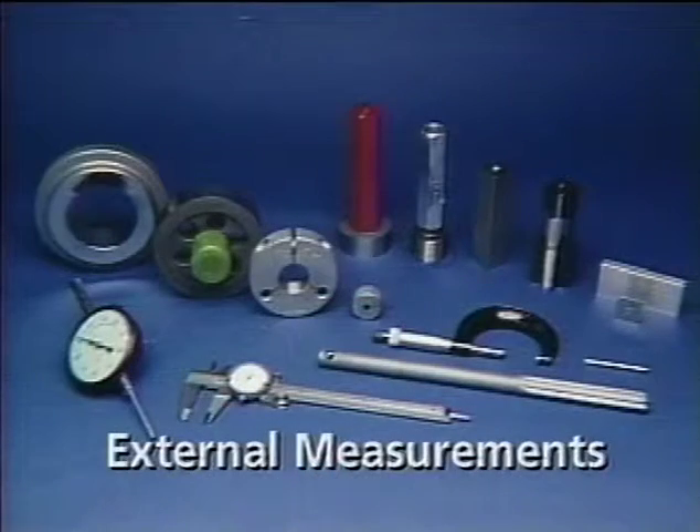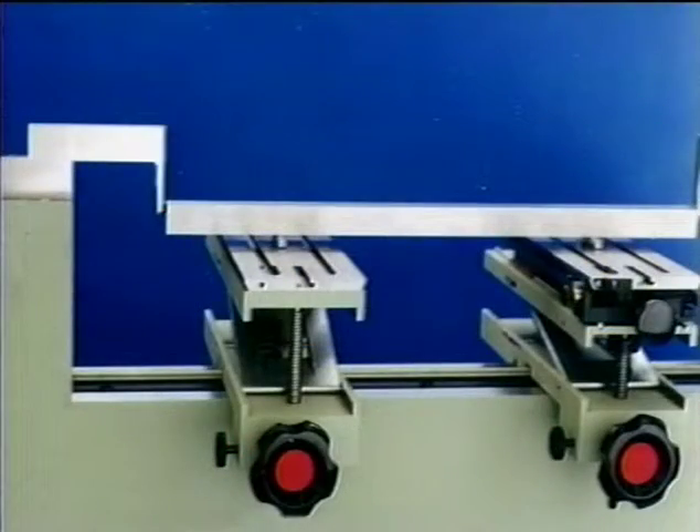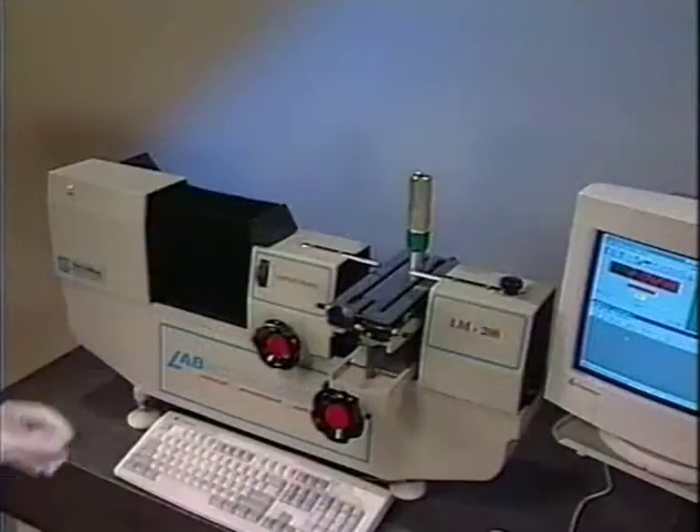LabMic can calibrate long gauge blocks, rings, threaded rings, end standards, threaded plugs, dial indicators, pin gauges, plug gauges, tapered plug gauges, and tapered threaded plug gauges. Just about any precision part up to 64 inches in length is measured in no time at all.